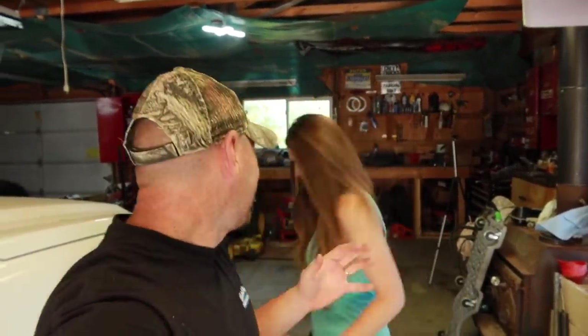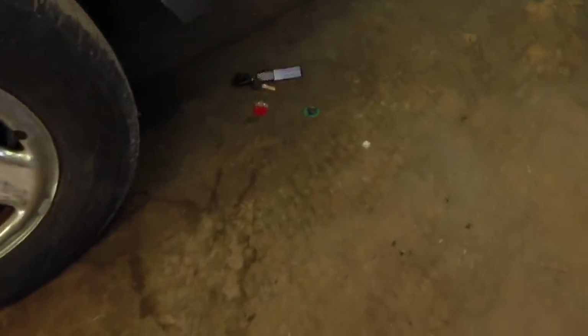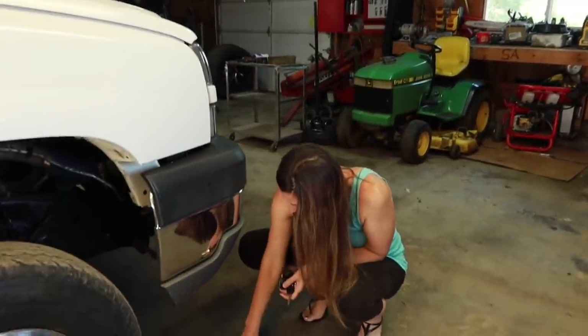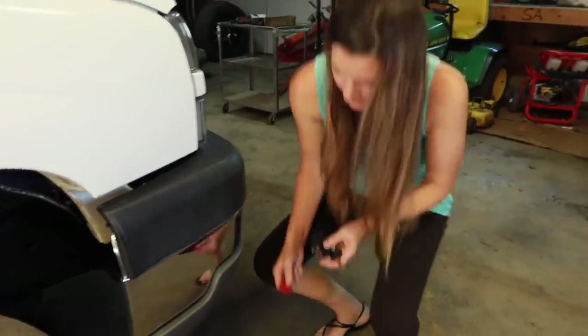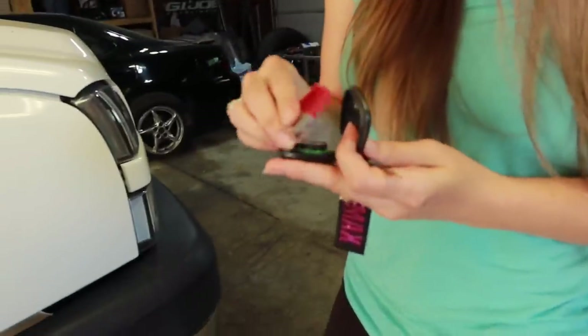Thanks for stopping by again guys, very exciting video today. I was expecting you to catch it. Now I'm gonna have to get some Boost Auto Parts key fobs. Sorry about that. Yeah, now we got to fix it — not too broke, put it back together.